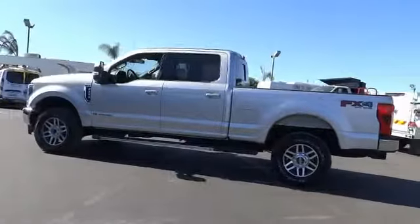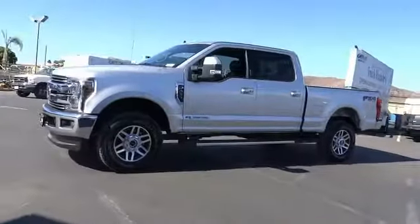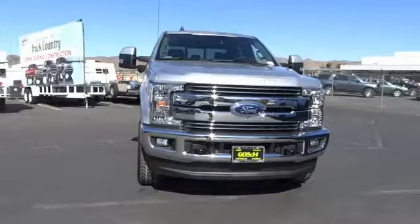Remote keyless entry, fog lights, four-wheel disc brakes, engine block heater, speed control. Take this vehicle for a spin and see why so many shoppers are now proud owners.